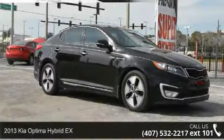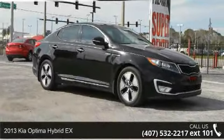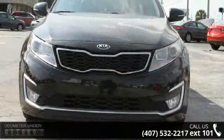Check out this 2013 Kia Optima Hybrid X. If you are looking for an automobile with great features, look no further.